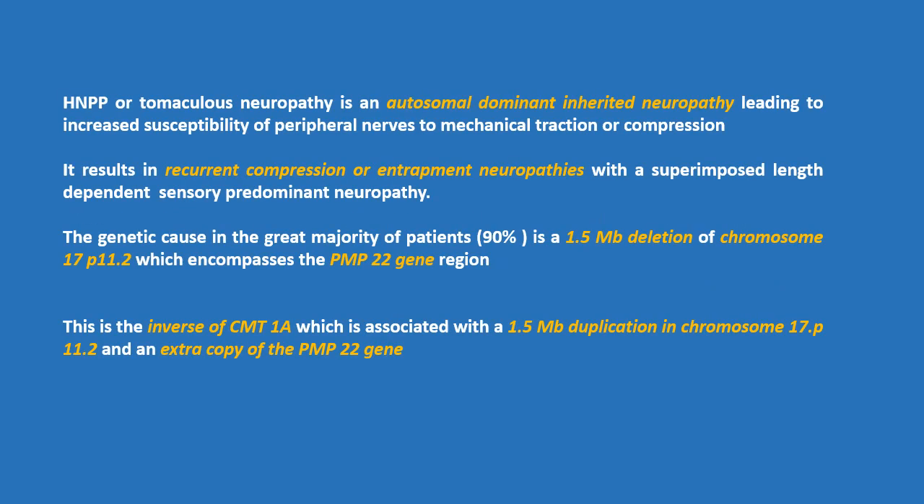HNPP, or tomaculous neuropathy, is an autosomal dominant inherited neuropathy leading to increased susceptibility of peripheral nerves to mechanical traction or compression. It results in recurrent compression or entrapment neuropathies with a superimposed length-dependent sensory predominant neuropathy.